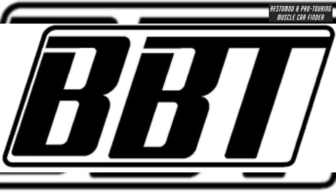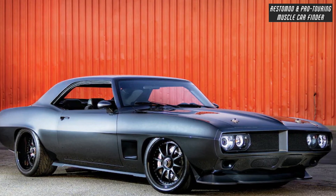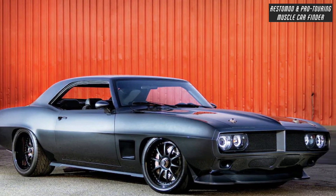In this video, we showcase a BBT Fabrications custom-built 550-horsepower 1969 Pontiac Firebird named Encore, owned by Sid Tracy.